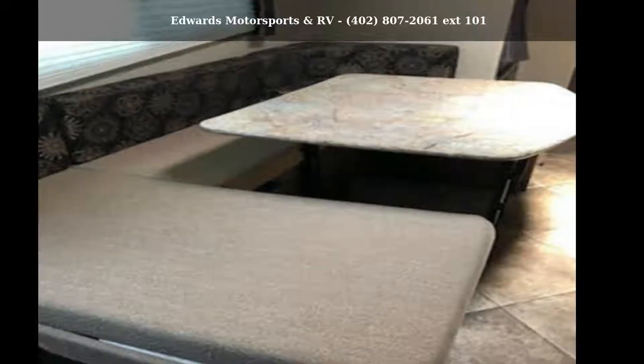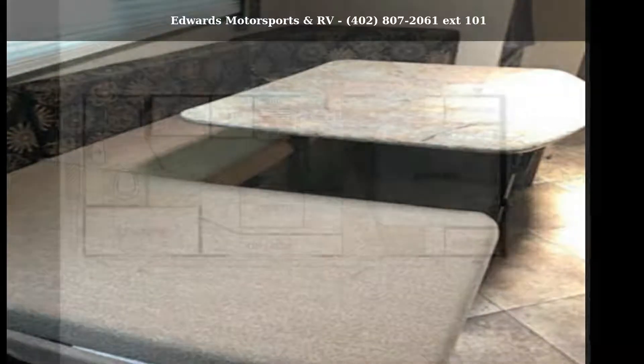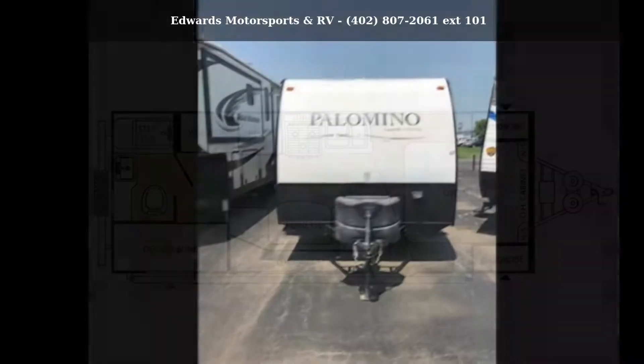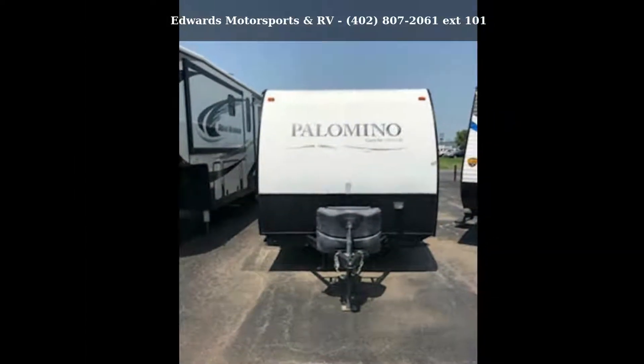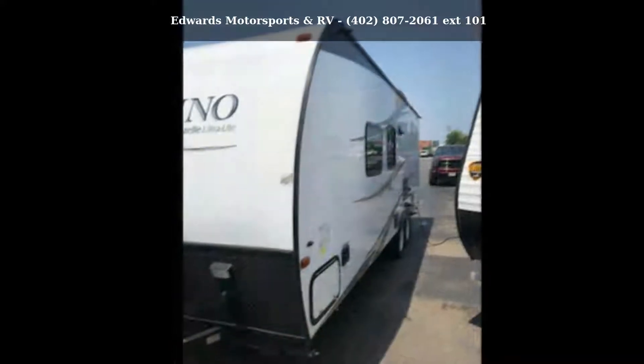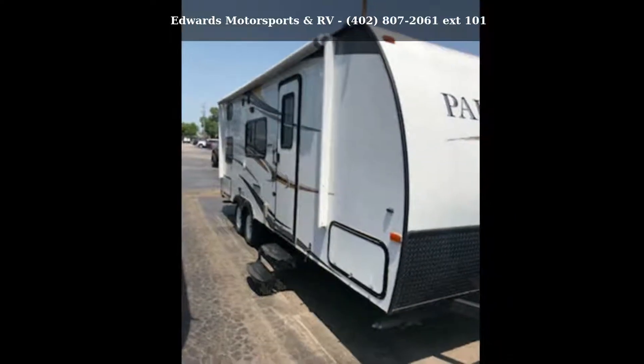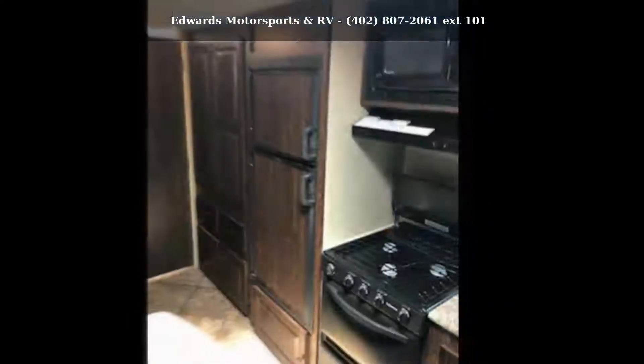Start planning your next trip in this Palomino 2012 Gazelle G230. Whether you are planning on vacationing, adventuring, or just relaxing, this travel trailer does it all. This unit is perfect for those looking to maximize fuel efficiency but maintain all of the conveniences of a well-appointed, feature-packed RV.